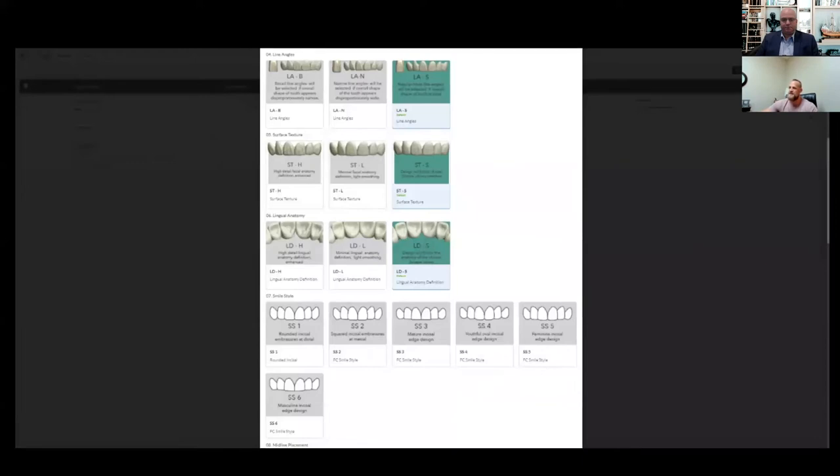We get into our line angles, surface texture, and lingual anatomy — categories where you can get more in-depth with how broad or narrow you want those line angles, how much detail you want on the facial aspect, and the same for lingual anatomy. Defaults are highlighted in green. Our next option, smile styles, is something that I feel really sets us apart. We have six different options to really characterize your incisal edges. For example, if you love the cap library but want a more feminine look, pick that library and go with SS5 — we'll round those incisal edges and give it that little extra characterization to individualize it.